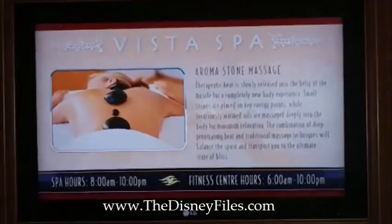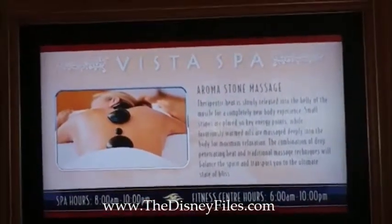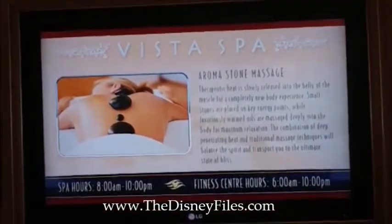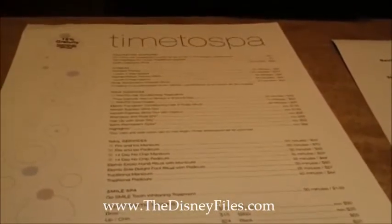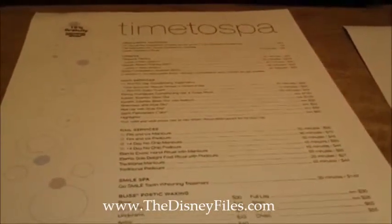And for a total, complete, relaxing vacation, there's always a Vista Spa where you can get different massages — just a lot of pampering when you're cruising with Disney. Take advantage of the spa time and spa services that they offer on-site at the cruise line.